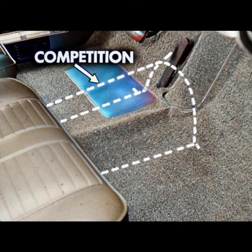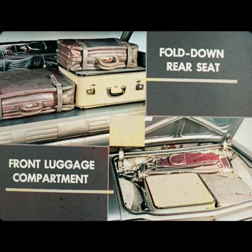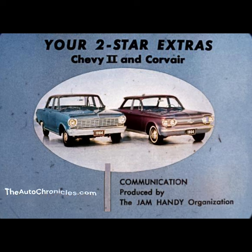There's more foot room for passengers. Another inside advantage for Corvair is the fold-down rear seat, standard on Monza and Spider Club coupes and the Monza sedan, available on lower-priced models. Combined with the lockable front luggage compartment, there's more total cargo space in Corvair than Falcon or Valiant sedans have. Here are your two-star extras, Chevy II and Corvair. Sell their advantages, and you'll make sales news again in 1964.